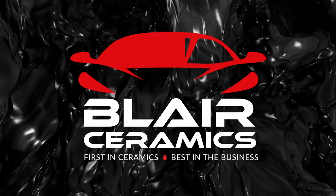You want to put out the best possible car you can and save money in the process, and have your customers coming back to you over and over? Call Blair Ceramics.